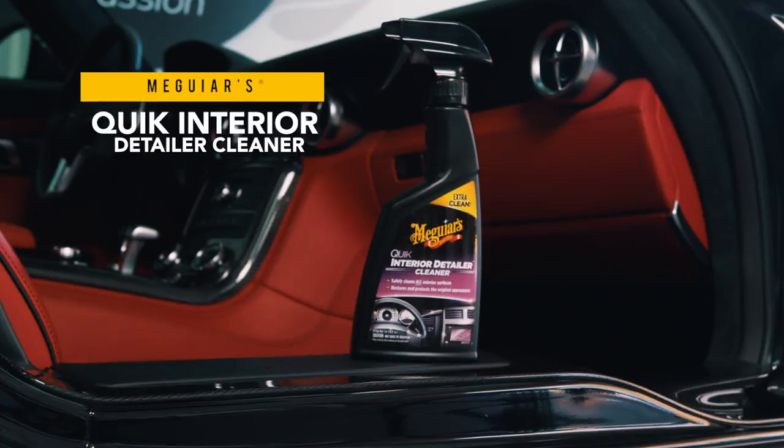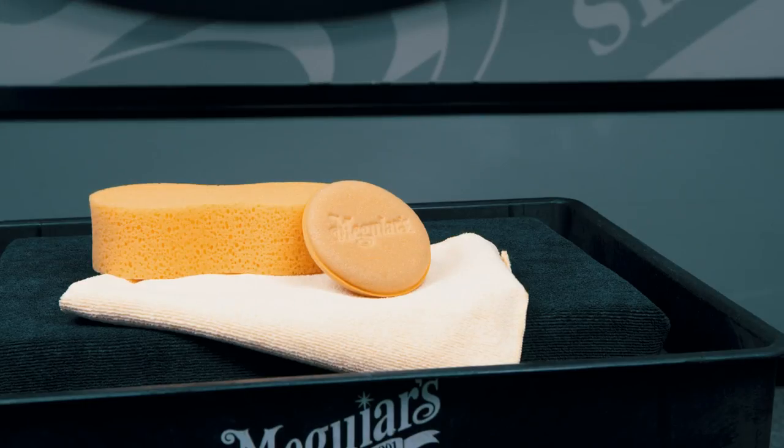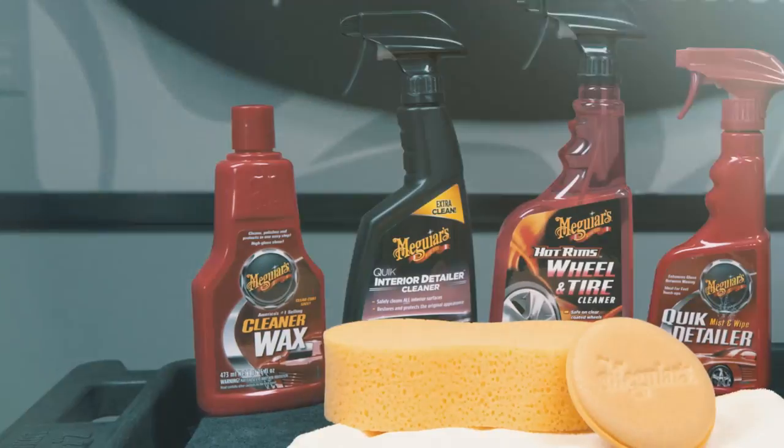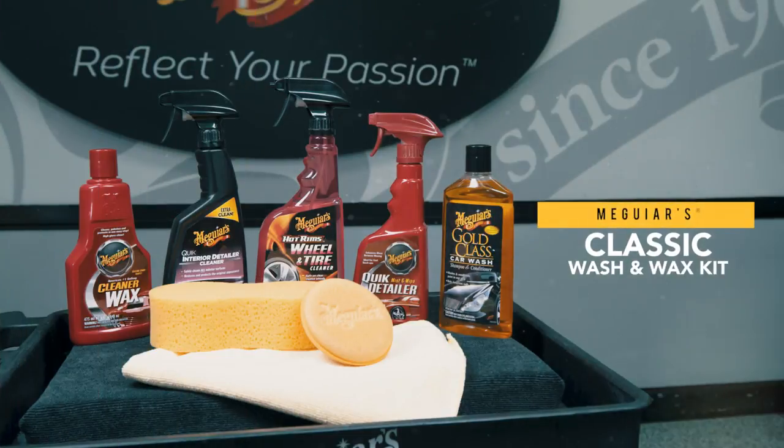Quick Interior Detailer safely cleans and protects all interior surfaces. Also, essential accessories are included to apply and remove each product. The Meguiar's Classic Wash & Wax Kit is truly a must for anyone who loves to keep their car looking its best.